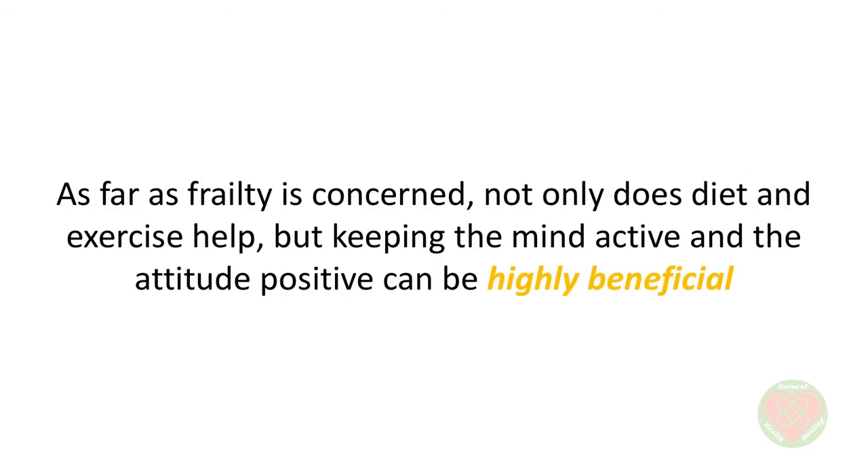As far as frailty is concerned, not only does diet and exercise help, but keeping the mind active and the attitude positive can be highly beneficial. One research study by Johns Hopkins regarding frailty revealed that keeping social connections alive, along with pursuing learning, may also translate into a lower risk of frailty. That's also why people who keep themselves engaged mentally and physically are able to sharpen their thinking skills while improving their physical functioning as well.